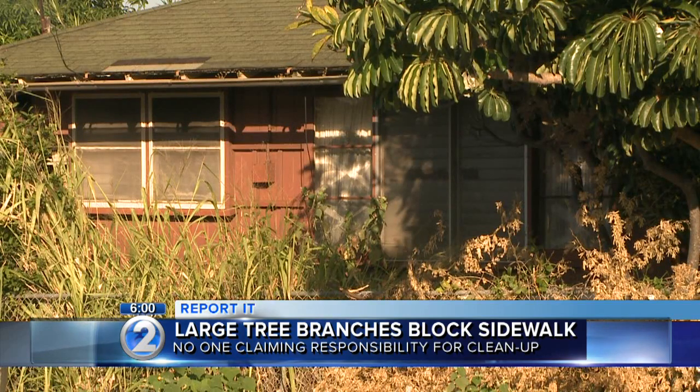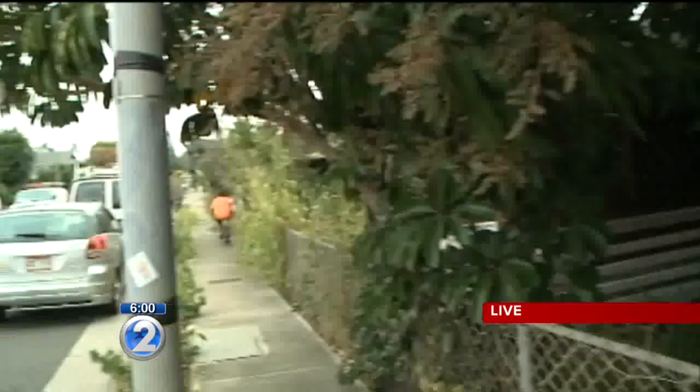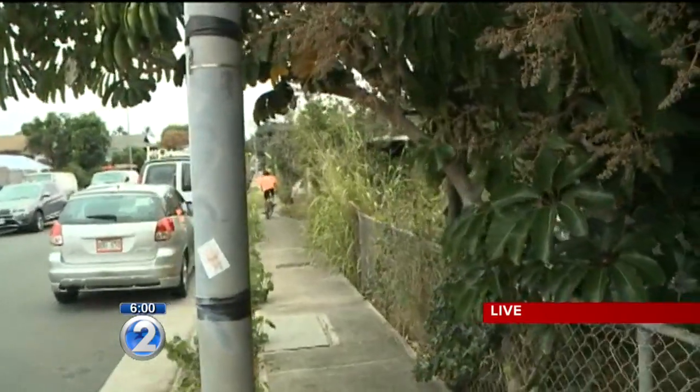Today it was the neighbors who came to the rescue. Manolo Morales joins us from Campbell Avenue with details. What a difference a few helping hands can make. That pile of branches was about the height of this fence and stretched from about here to the front of that car. And as you can see, it's been cleared out.